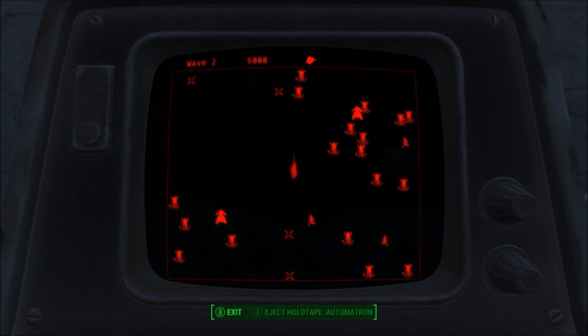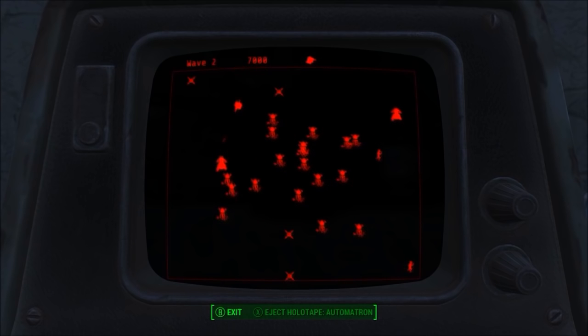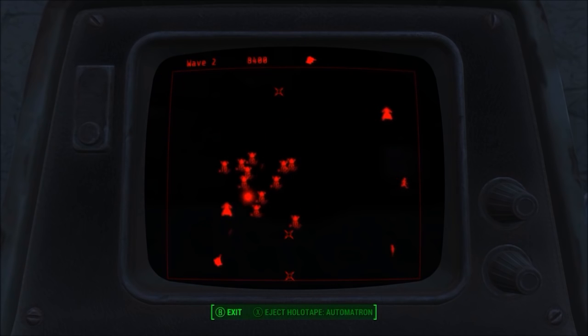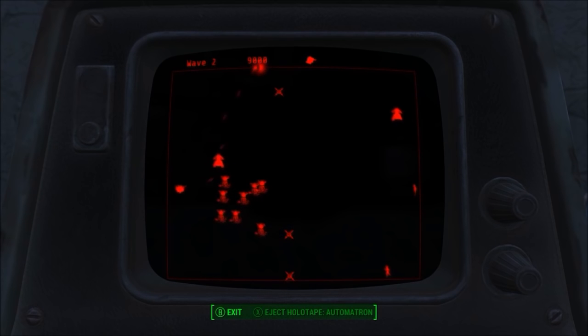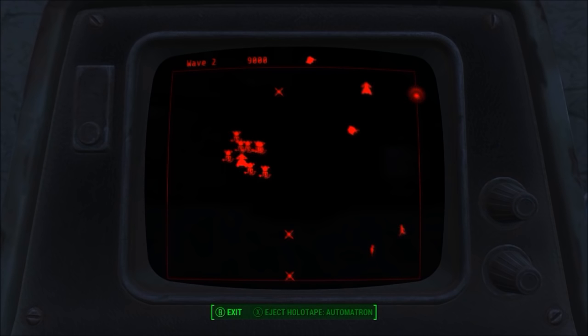Hey guys, it is Sheezy here and today I am bringing you another video about Fallout 4 console mods. Xbox One players have had access to a large collection of mods for over a month now and as of this month there are over 4000 mods on Bethesda.net.